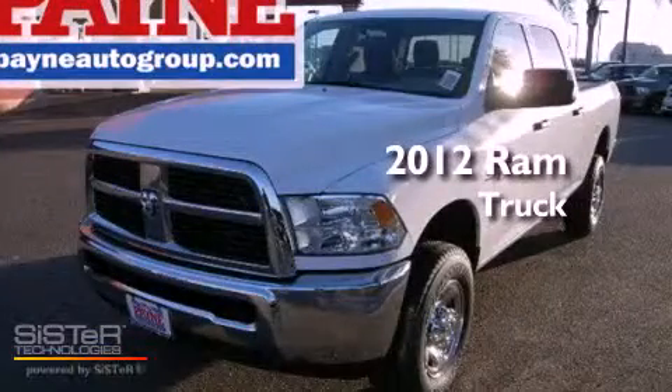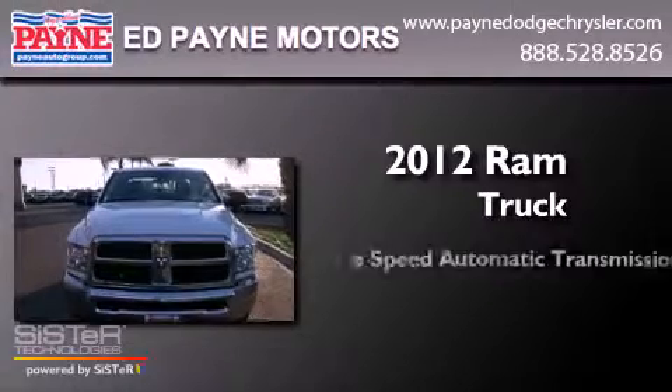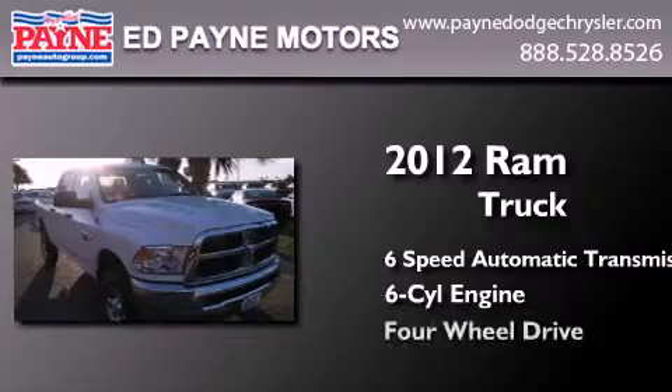This is a brand new 2012 Ram truck. This truck has a six-speed automatic transmission, a six-cylinder engine, and four-wheel drive.